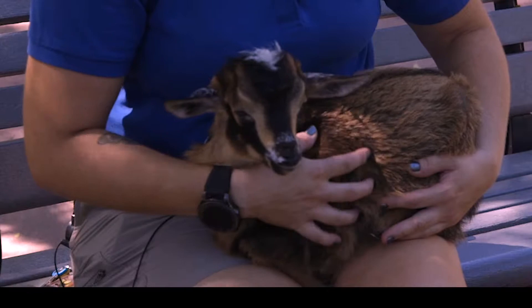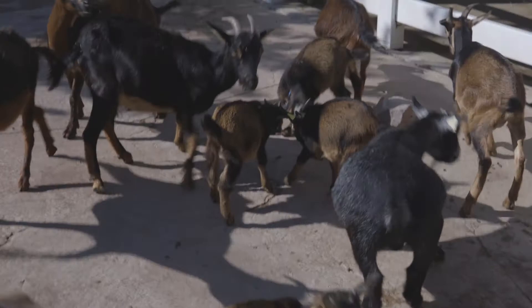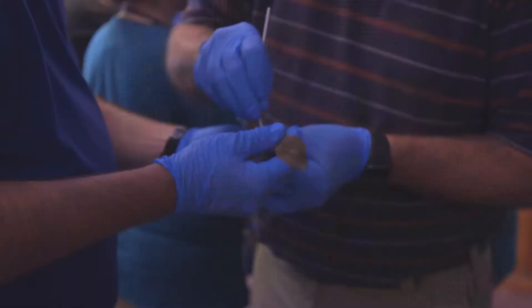My name is Rose Johnson. I'm the swing zookeeper at Miller Park Zoo. This is Bonnie — she's one of our baby goats that we had born at the zoo. They're a really cool species of goat called a San Clemente goat.